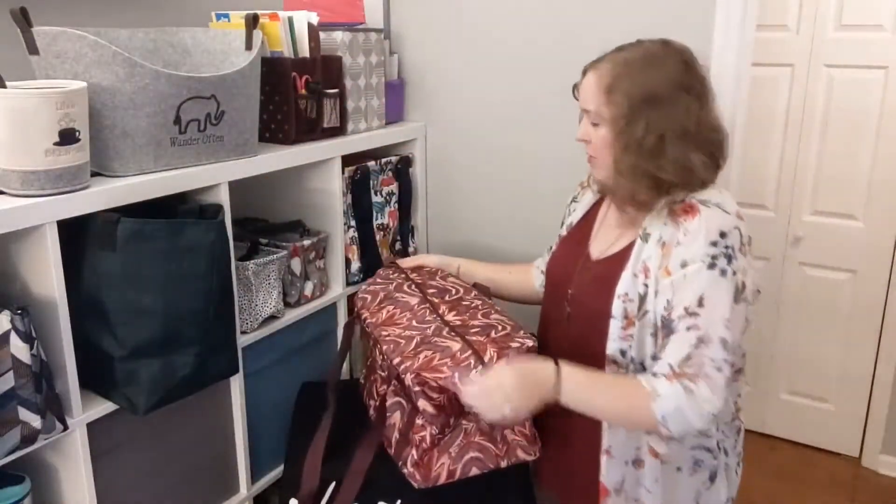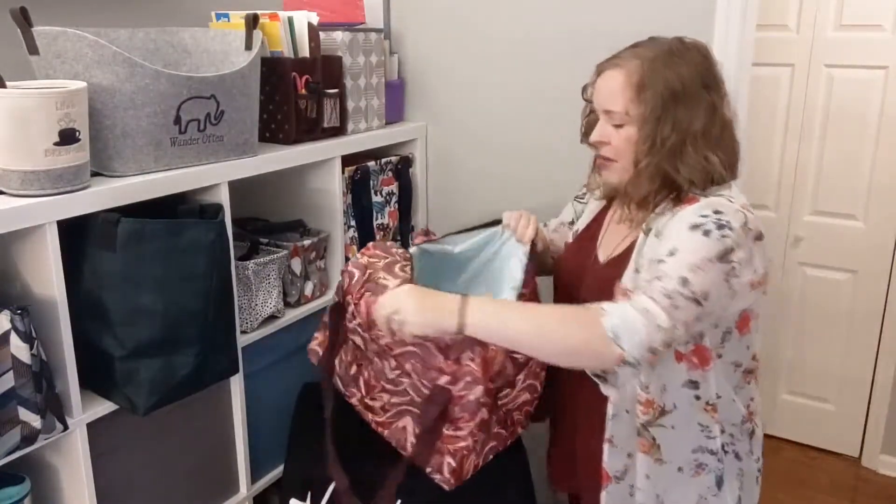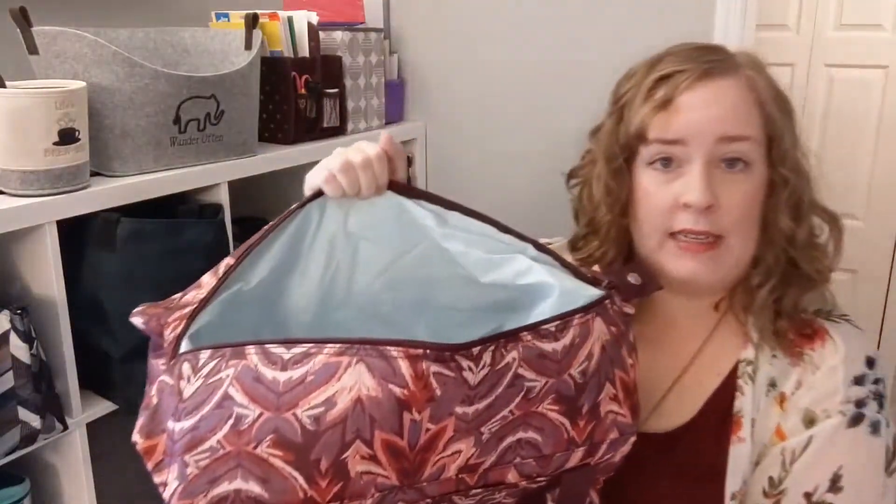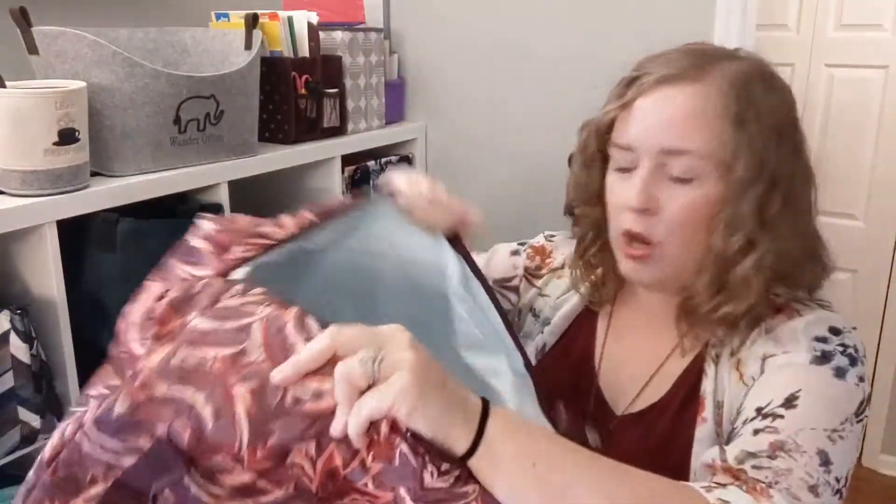You open it up and it has our wonderful leak-lock thermal lining protection, so you can throw ice in here and it's not going to leak out on you. Again, this will hold two or three of your 9x13 casserole dishes, so it is quite large. This is the Fresh Market Thermal.